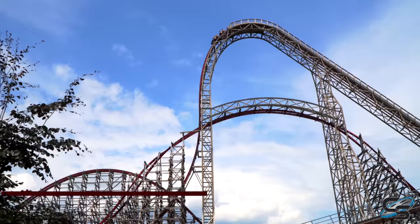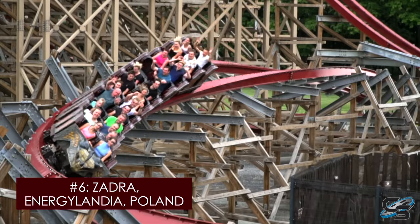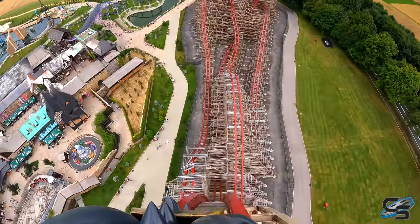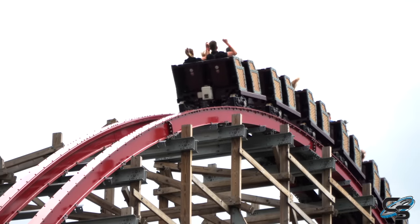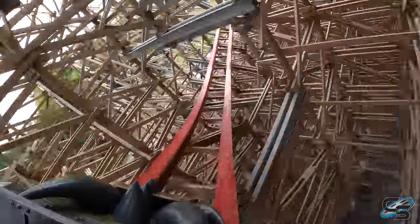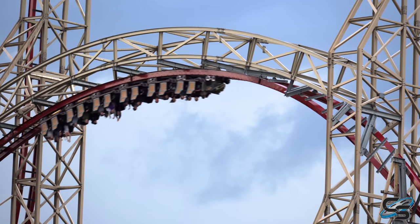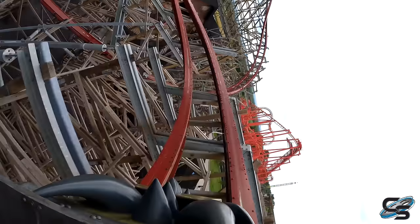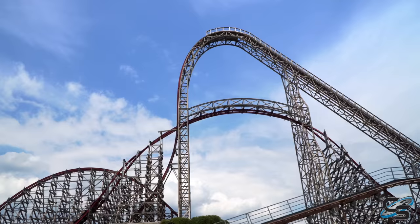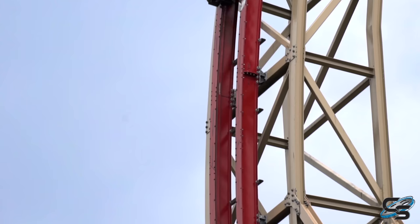And one spot above it is Zadra at Energylandia. Hot take — Zadra just barely misses my top five. I love this coaster; it was really good. I really had to think about this one, but there were a couple of coasters in Europe that I did prefer over it. But this thing has power and speed like none other. There's so much force as you maneuver through these different elements. Probably the best stall in the world, an incredible first drop, crazy inversions, and you hit the brake run so hard — it is unbelievable. Not to mention, it's just iconic.